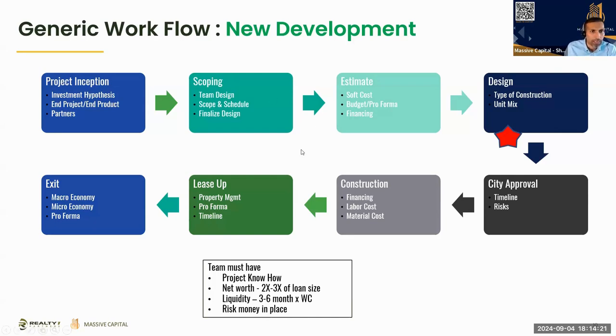After scoping you get a generic idea of scope and schedule, then start putting numbers around it — soft costs and hard costs. Then you get into design, which is where everything gets locked in. Once you're past design you start spending time and money that really escalates. Once the design concept is ready, you take your team to the city, get it stamped, then move to construction, lease up, and exit. For new development, by the time you get to lease up it's typically two to three years.